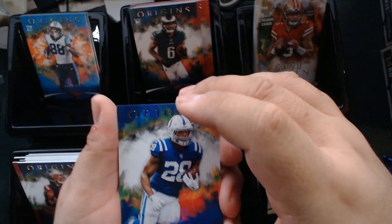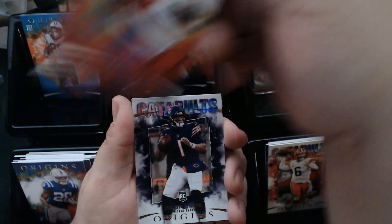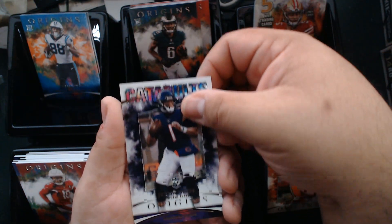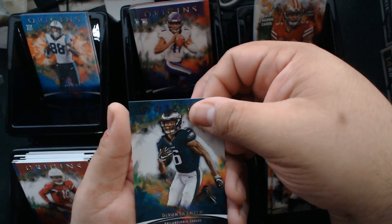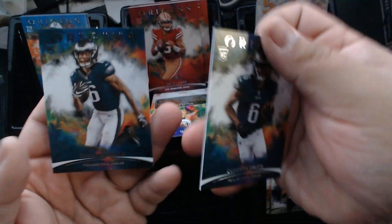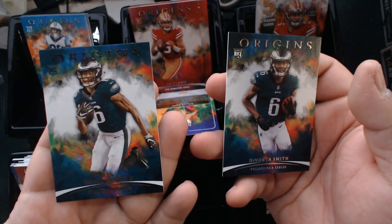If he keeps it up, he's definitely a Hall of Famer coming up. Jonathan Taylor, DeAndre Hopkins, a Catapults Justin Fields — who's definitely been coming up in the last couple of games. You can see the alternate version on my right and the base version on the left.